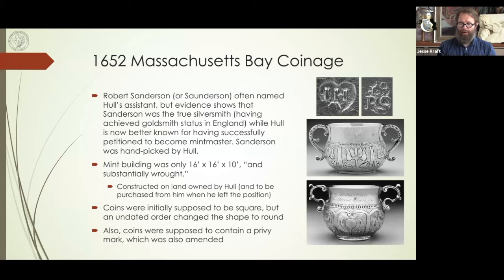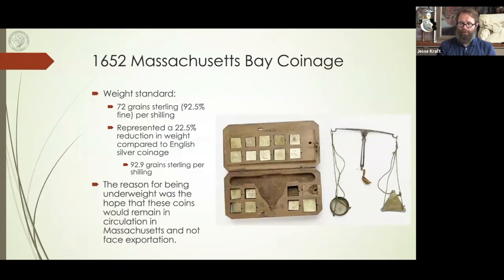The weight standard was 72 grains sterling — 92.5% fine per shilling. This represented a 22.5% reduction in weight compared to English silver coins, so every New England shilling was actually equivalent to nine pence in England. The reason for this underweight coinage was the hope that these coins would remain in circulation in Massachusetts and not be wrapped up into global trade and face exploitation or be legislated as money elsewhere.